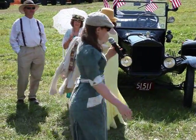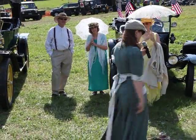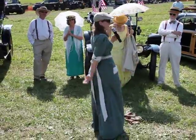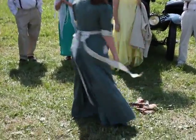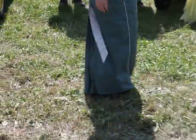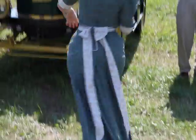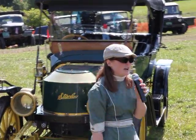I am wearing a modified pattern from 1910. I had to modify it because I do not wear a bustle. It has 10 yards of fabric in the skirt alone. And when your Stanley backfires — which means the pressurized fuel is outside the car — you've got to get out of the car kind of fast and put it out.